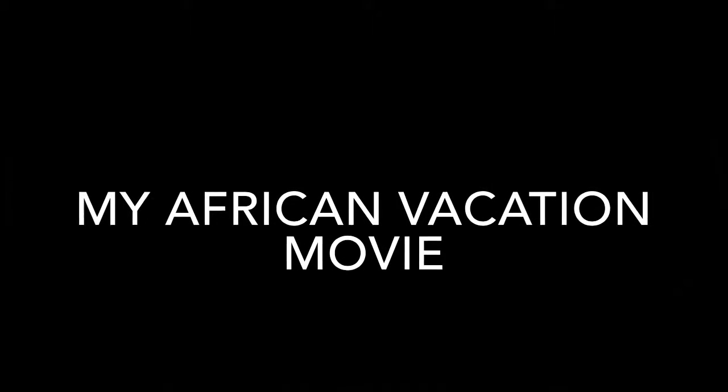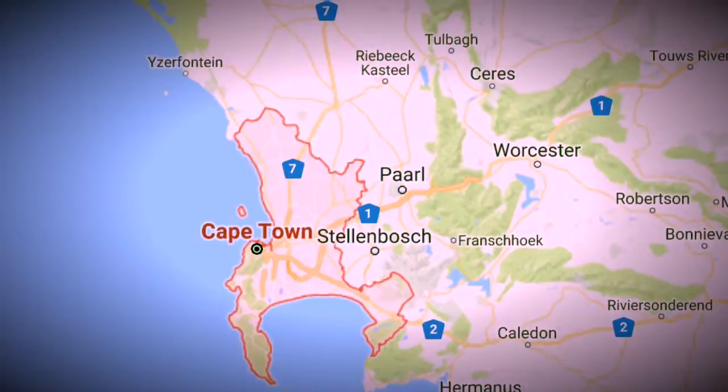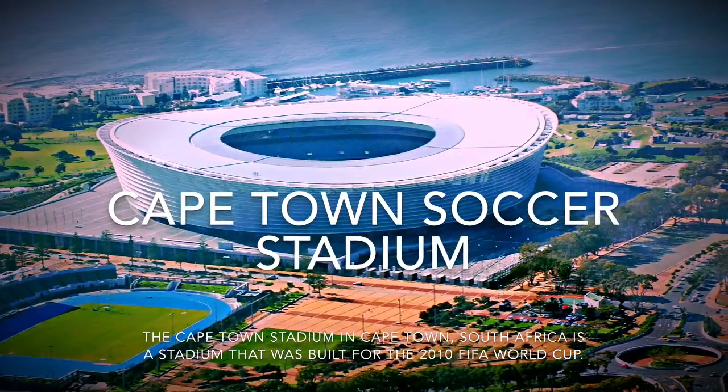My African vacation movie is filled with lots of interesting facts. First, I fly to Cape Town, South Africa. The Cape Town Soccer Stadium was used for the 2010 FIFA World Cup.